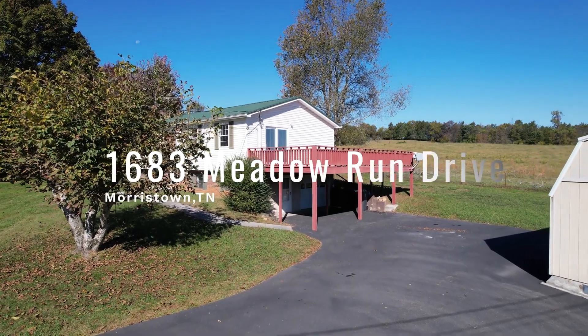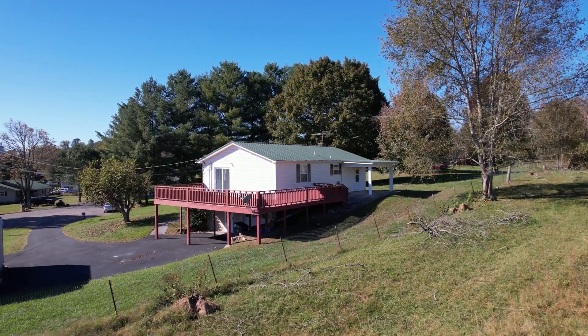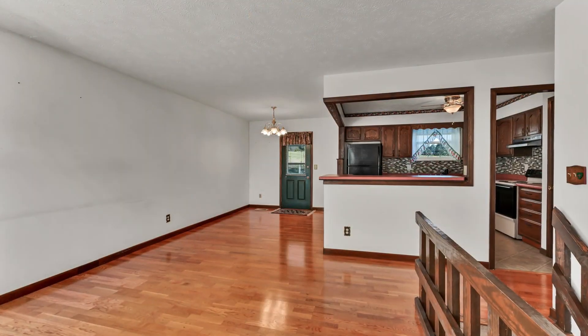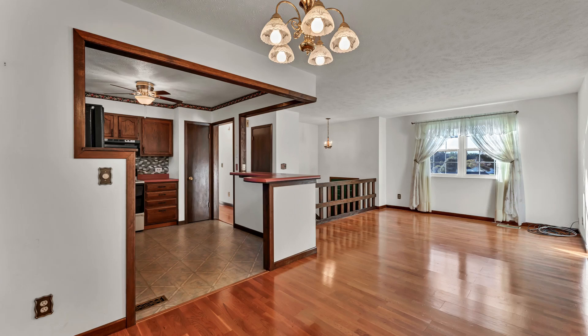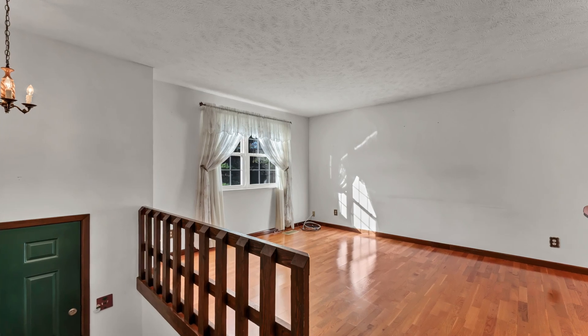At the end of a quiet cul-de-sac, 1683 Meadow Run Drive offers privacy, space, and a cozy feel for its next owners. This two-bedroom, one-bath, split foyer home spans 1,354 square feet of finished living space, including a spacious basement, giving you room to spread out and enjoy.